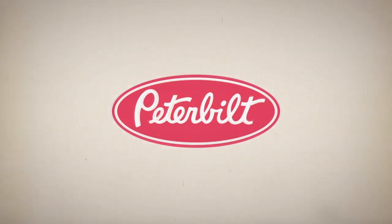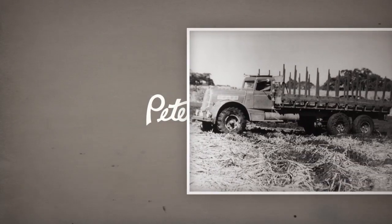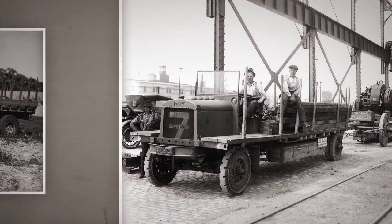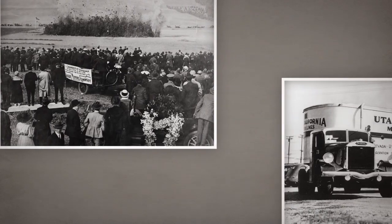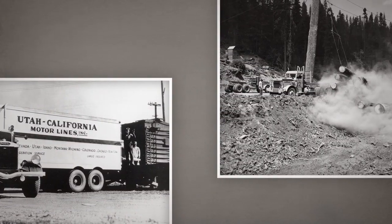Legends don't happen by accident. They're carefully crafted and tested through time. For 75 years, Peterbilt Motors Company has set the standard for quality, innovation, and performance. From the very beginning, Peterbilts were purpose-built, engineered to exceed a need and redefine expectations.